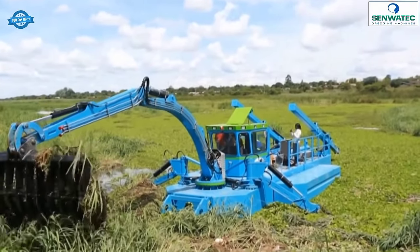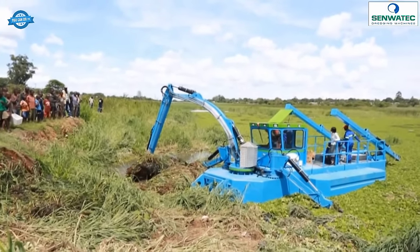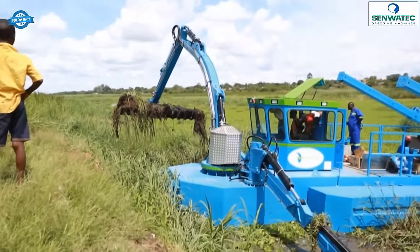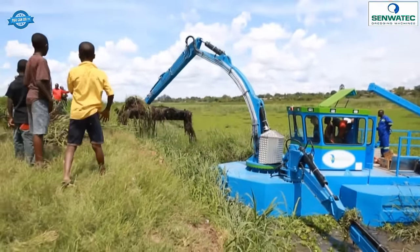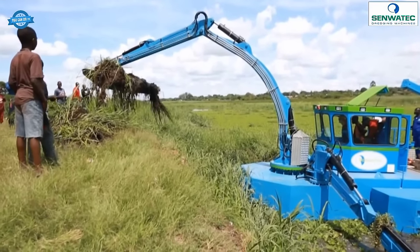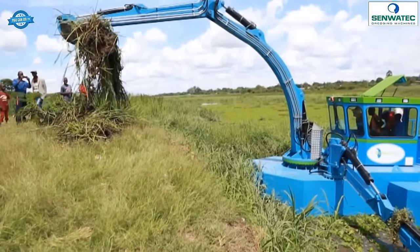Whether it's deepening waterways, clearing sediment deposits, or creating new channels, the Senwatek Dredge King provides a reliable and efficient solution. With its autonomous water entry capability, powerful sludge pump, and multi-purpose functionality, it proves to be a valuable asset for various dredging applications.